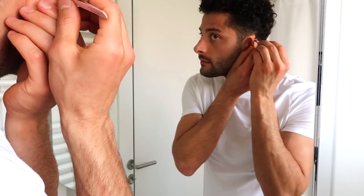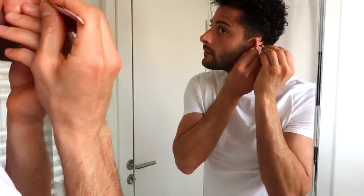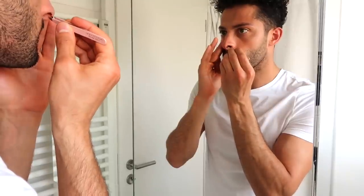My next tip is to remove the hair on your nose or ears. When you're younger there might not be any, but as you get older hair will start growing in places you don't want it. Get a tweezer, remove them — very easy, very fast, and effective. There's nothing worse than seeing nose hair growing out on someone.